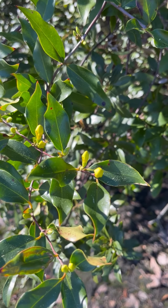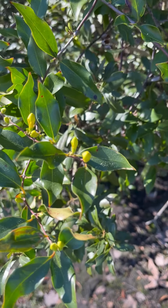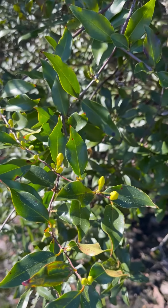Hey, driving around, looking on the shoulders of forested areas along the roadway, and you see this amazing yellow flower popping up. What is this?